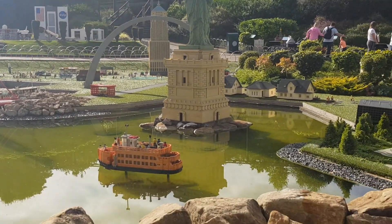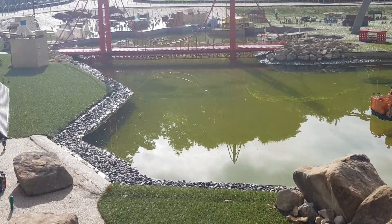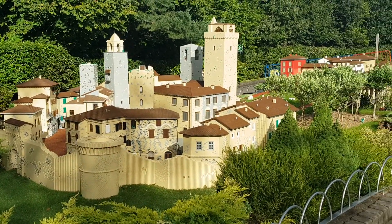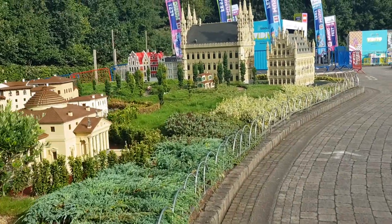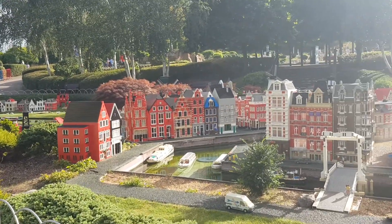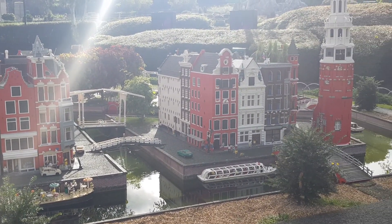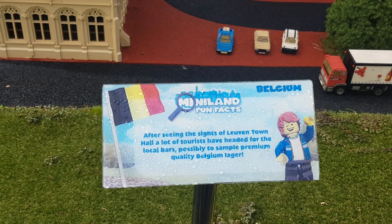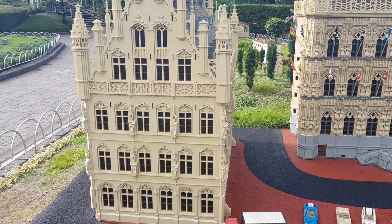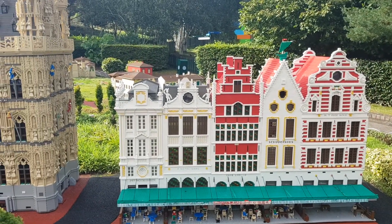So from New York to Hollywood — I'll get the Amtrak in there as well — all the way across the world to Egypt and the pyramids. I recognise this — it's the main building in Brussels, been right past that on my travels. Right guys, I'm going to show you some rides, but yeah, this is the little mini village.